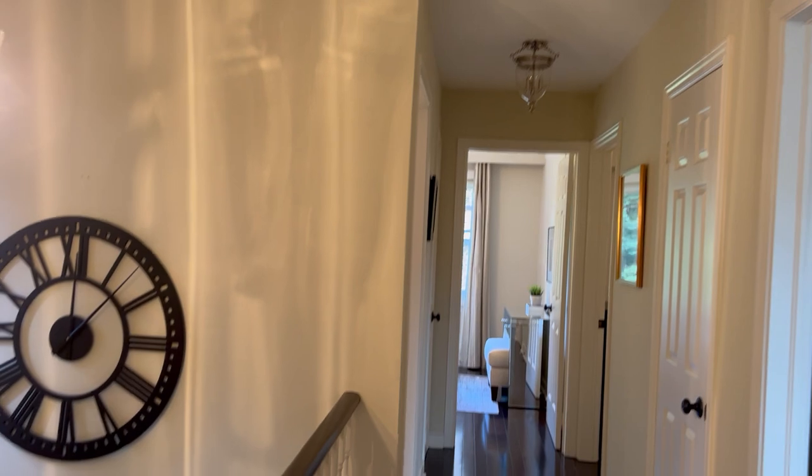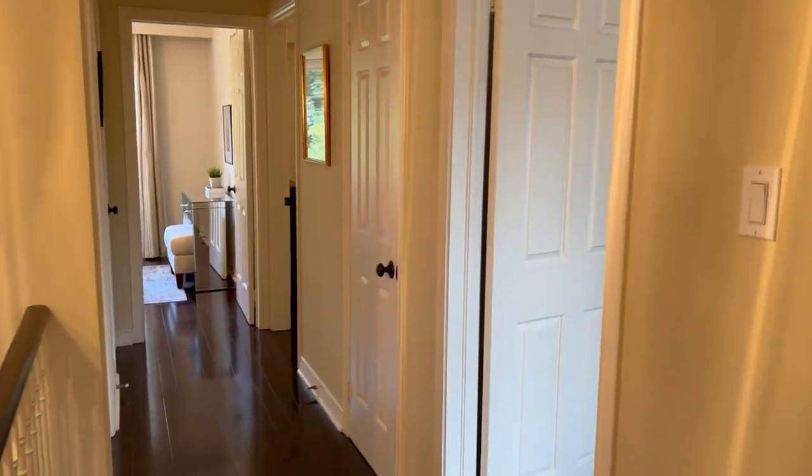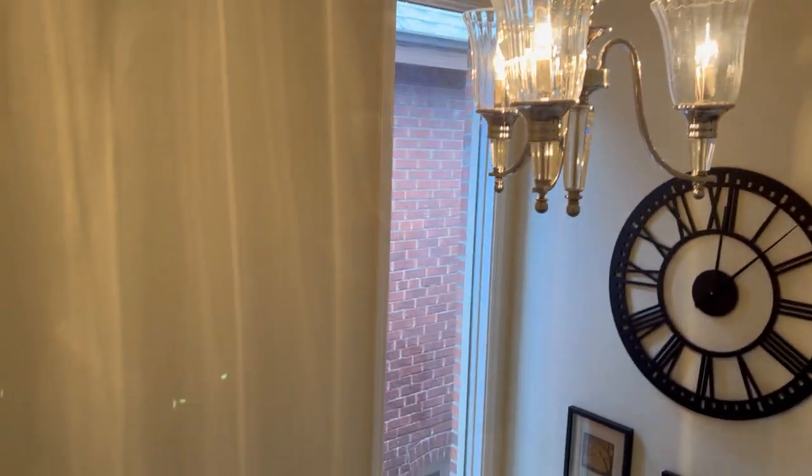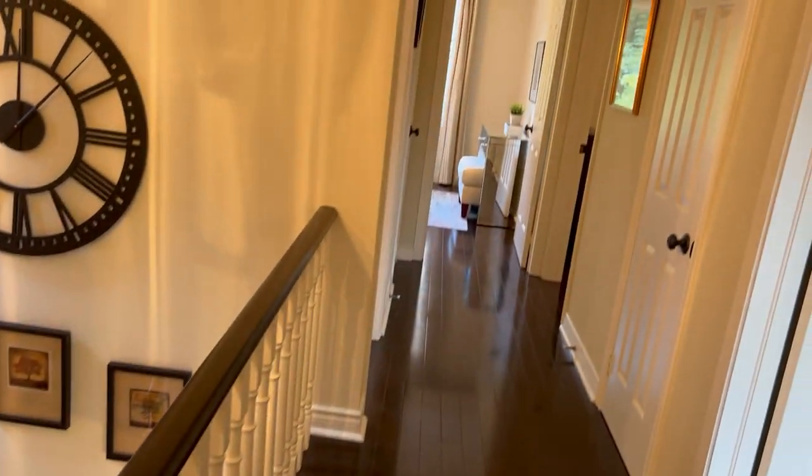Hi there, it's Julie Kinnear of the Julie Kinnear Team with Keller Williams Co-Elevation Realty, and I'm standing on the second level of 31 Bermel Avenue. Here we are in Baby Point, which is a lovely West End community on the shores of the Humber River and a hop, skip and a jump to Jane and Bloor subway station. This fantastic neighbourhood is very exclusive with lots of gorgeous, renovated homes.